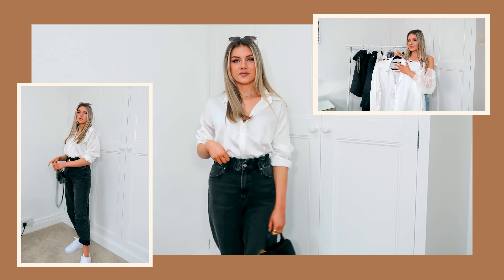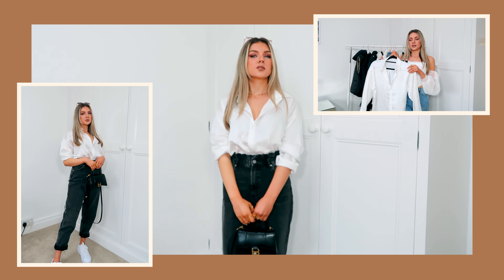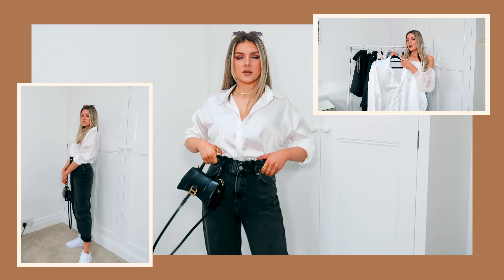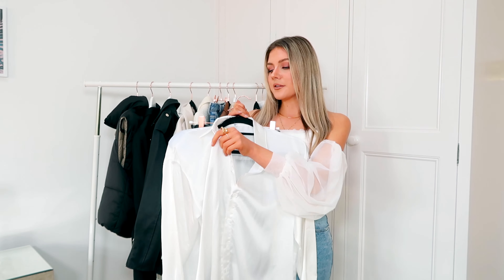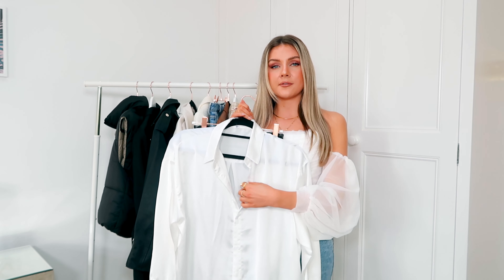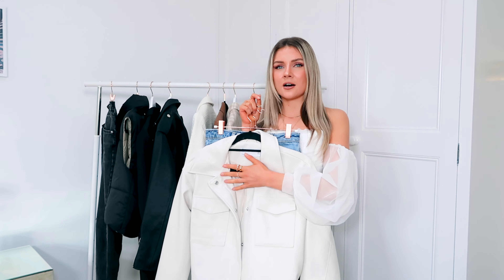Next up is an absolute classic mum jeans look. I've got my black mum jeans and this oversized silky, satiny shirt from Missguided — I bought it in a UK 6 and I usually wear an 8, but it's a very oversized fit. I love this silky satin fabric; I think it's going to be huge over the next few months. This one is actually not see-through at all, which is great.